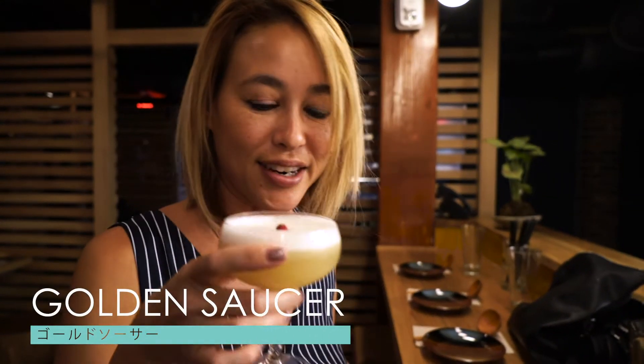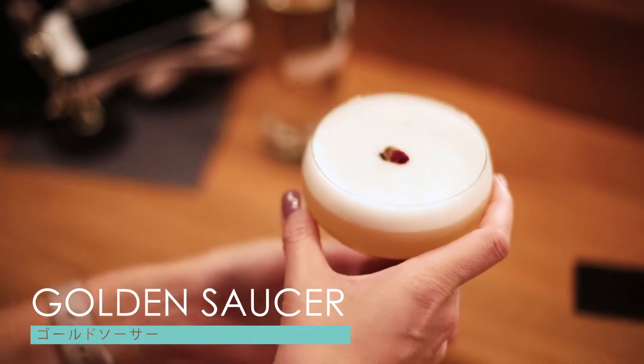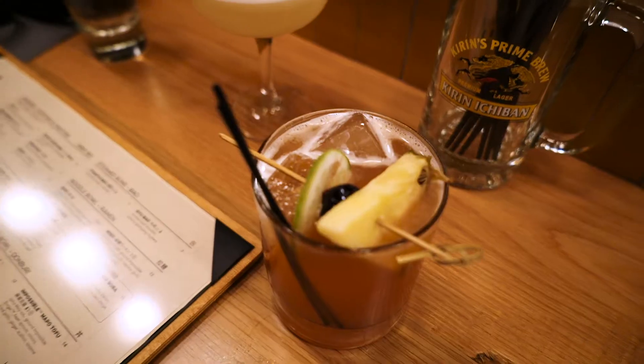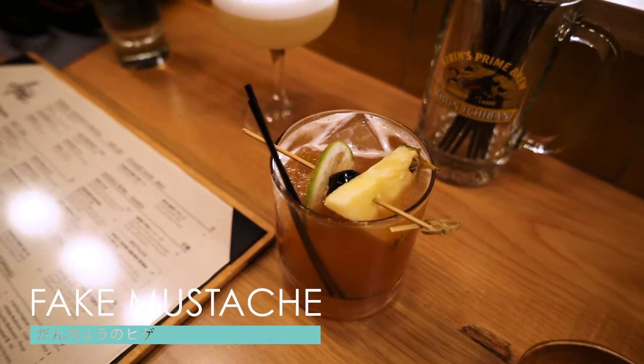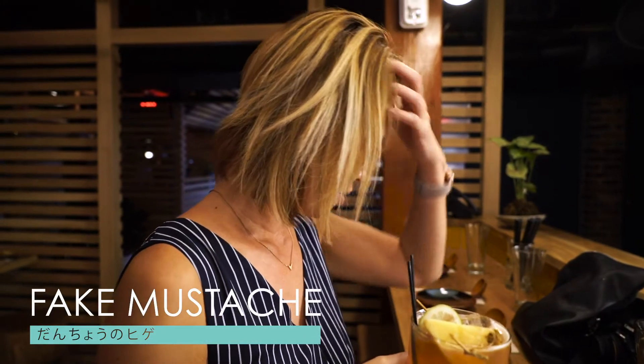For our drinks, we got the golden saucer — it has a nice little rose petal in it, and this one has miso syrup, which is interesting. And the fake mustache has bourbon with pineapple, grapefruit, and all sorts of other good stuff.